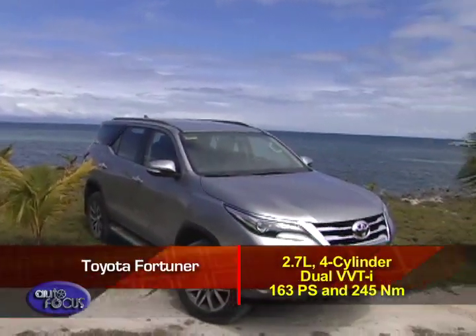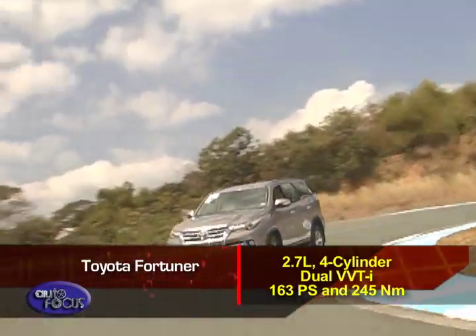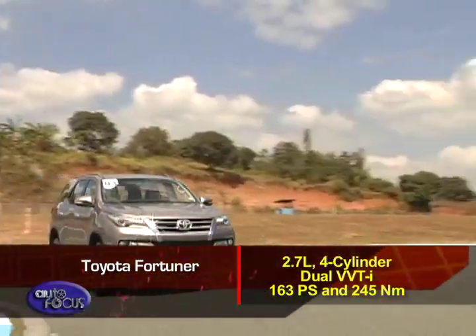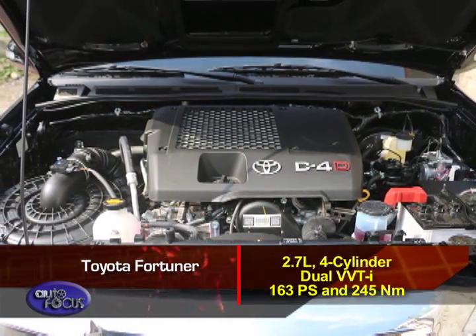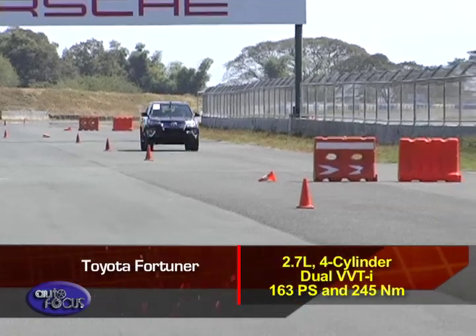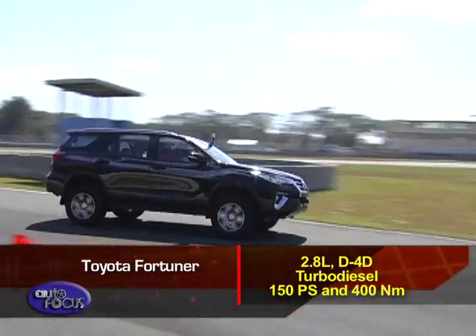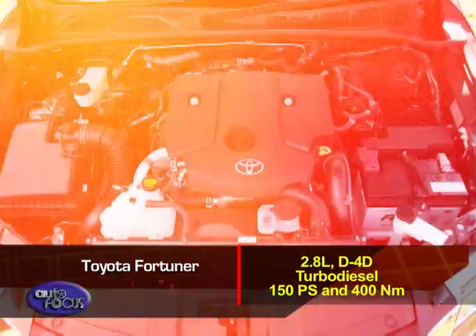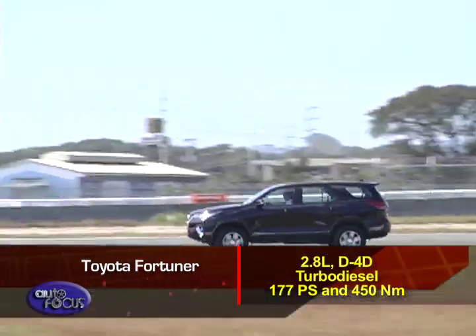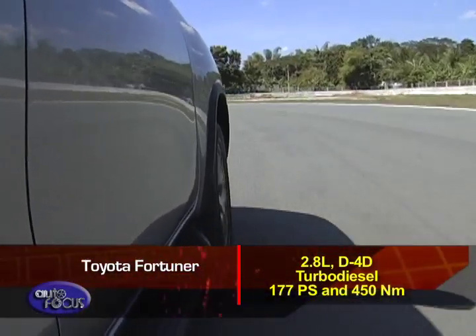Moving to the Toyota Fortuner, there are three engine selections available. The Fortuner is the only SUV in its class to offer a gas engine, courtesy of the four-cylinder 2.7-liter dual VVT-I mill with an output of 163 PS and 245 Nm of torque. Meanwhile, the turbo diesel range starts with a 2.4-liter D4D with 150 PS and 400 Nm of torque. Top-spec models get the 2.8-liter D4D that puts out 177 PS and a torque figure of 450 Nm.